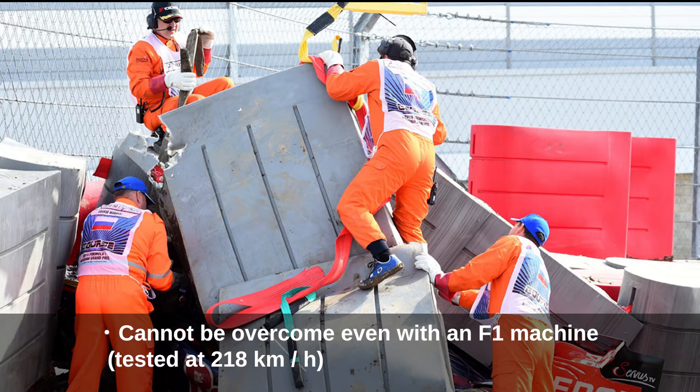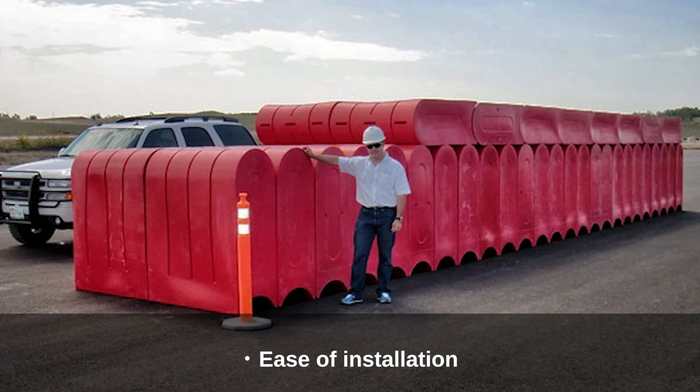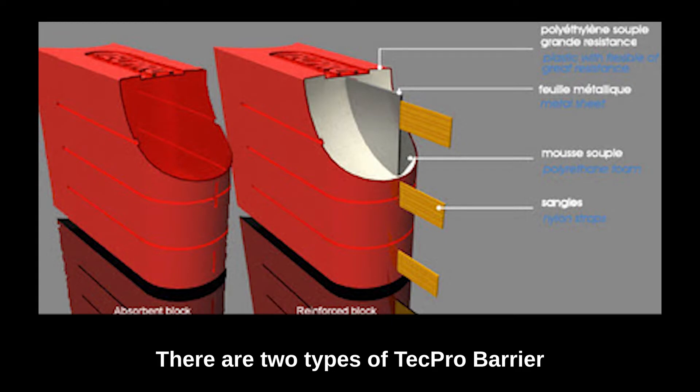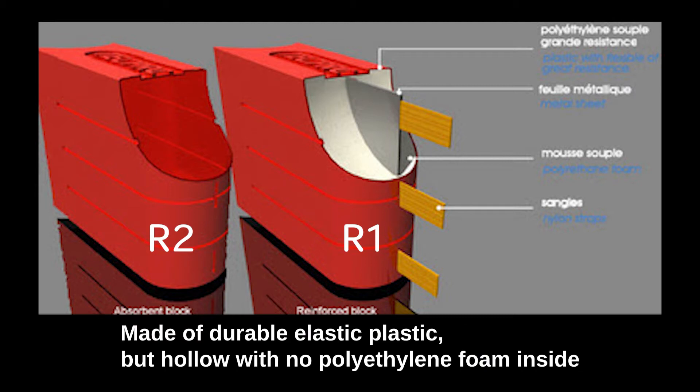The advantages of the TechPro barrier include maximum shock absorption, no damage due to impact, cannot be overcome even with an F1 machine — tested at 218 km/h — reduction of g-force impact, ease of installation, and low maintenance cost. There are two types of TechPro barrier: reinforced block R1, weight 120 kg, and impact absorption block R2, weight 80 kg.